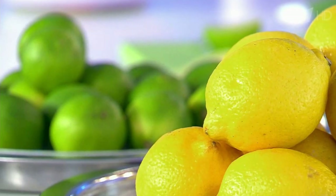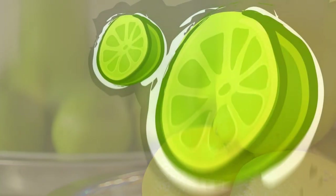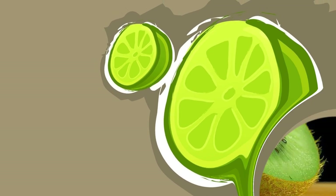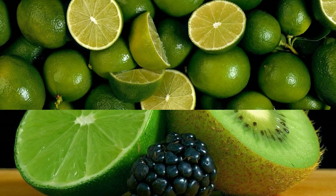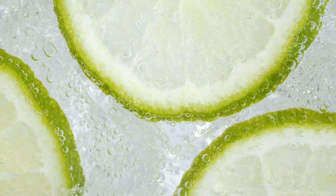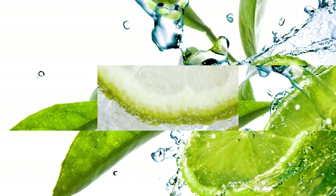Limes are rich in vitamin C. Limes are one of the best sources of vitamin C, a powerful antioxidant that helps boost your immune system, protect your cells from damage, and promote healthy skin. One lime can provide 32% of the vitamin C needed in a day. Vitamin C also helps your body absorb iron from plant sources, which is important for preventing anemia.